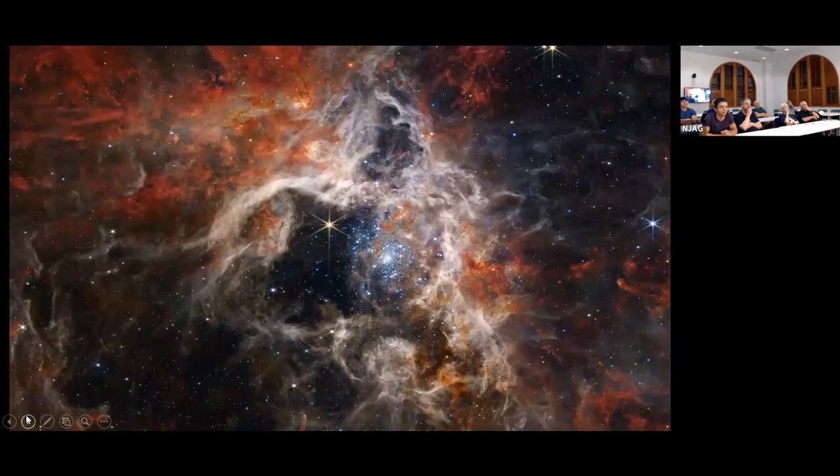Here's a nice shot of the Tarantula Nebula. This particular image is about 340 light years across, part of the Large Magellanic Cloud about 160,000 light years away — one of the largest, brightest star-forming regions in our neighborhood. You can see the massive young star cluster in the center pouring light into the nebula and pushing the gas back, which can cause other stars to form in the surrounding regions.